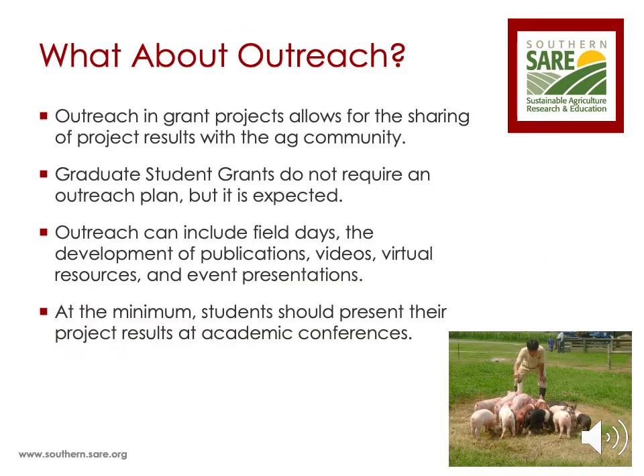One of the hallmarks of SARE grants is the outreach plan. Outreach allows grant PIs to share the results of their project with the ag community, farmers, and fellow researchers. The purpose is so research results on sustainable agriculture practices have the widest possible benefits, and it allows PIs to engage directly with farmers on the implementation of sustainable agriculture by demonstrating that their research is practical, applicable, and replicable. We do not require an outreach component for a graduate student grant proposal, as we understand the thrust behind the grant program is to support graduate students in their initial research experiences. However, it is expected that graduate students make the effort to incorporate some sort of outreach plan into their project.